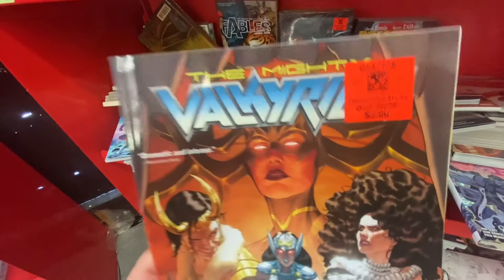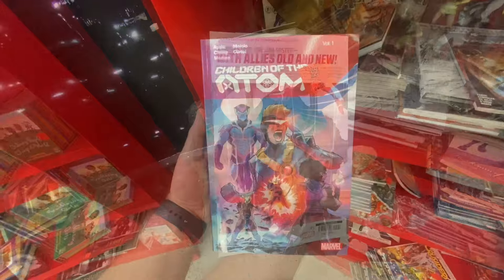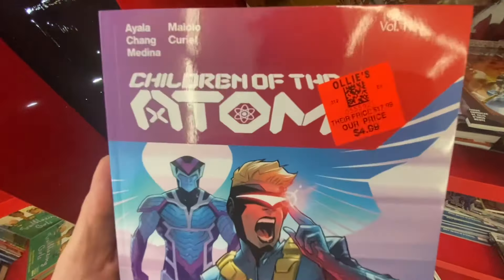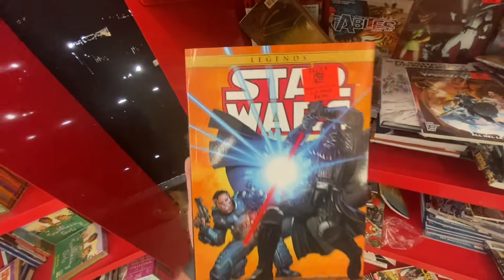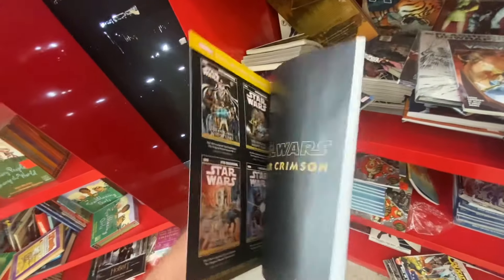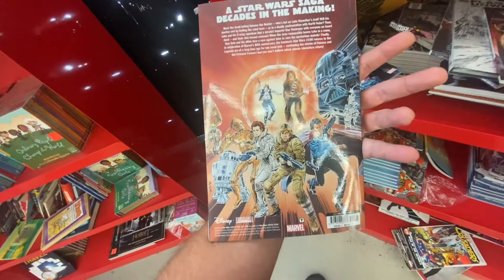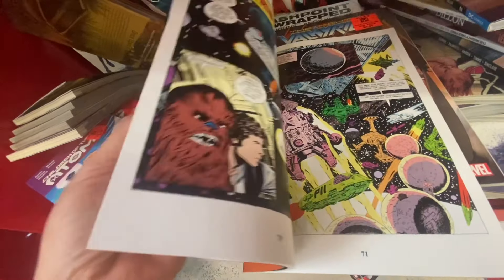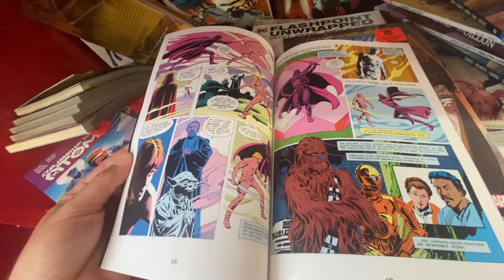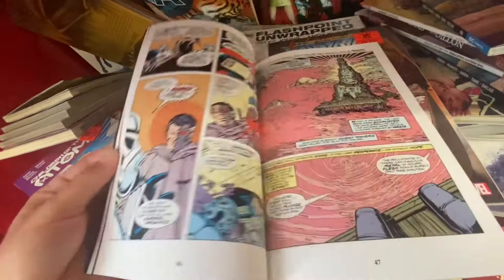We got the Mighty Valkyries — this is new, $3.99, really good price. Children of the Atom for $4.99. Oh, this is pretty cool — $4.99 for Star Wars Legends. This is actually the old Marvel comics from back in the day, so that's pretty cool. I might actually have to pick that one up — it's a good deal for $4.99. And yeah, it is all the classic Marvel Star Wars comics, the originals. So I might have to get this, that's pretty sweet.